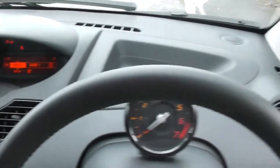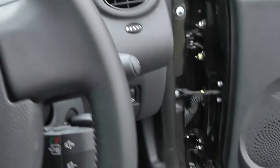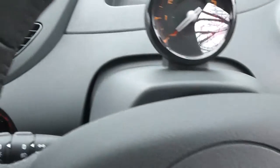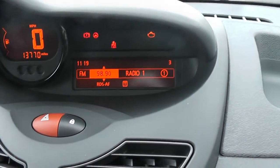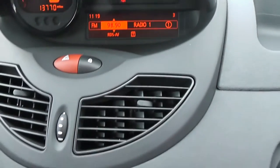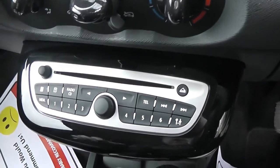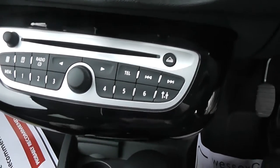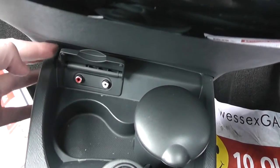The steering wheel itself is leather and also shows the rev counter, and there are fingertip controls for the audio system. The audio system display is a multi-function unit showing the current time and exterior temperature. Just below there, we have the manual air-con system and the actual hardware for the stereo system — it's an FM-AM tuner with a single CD player. Just below that, we have some RCA cables.